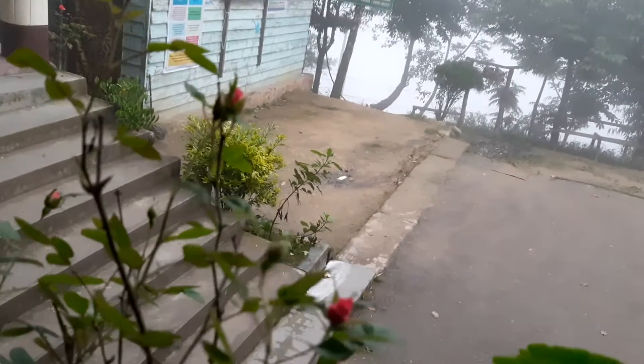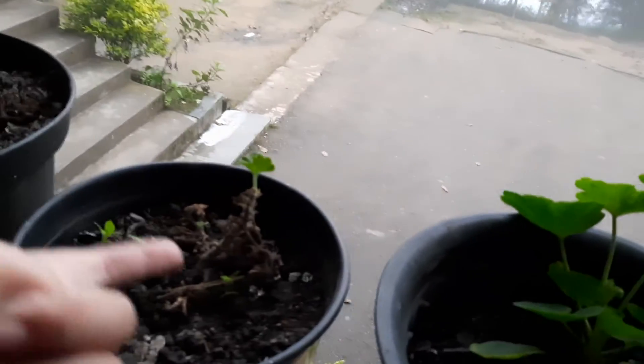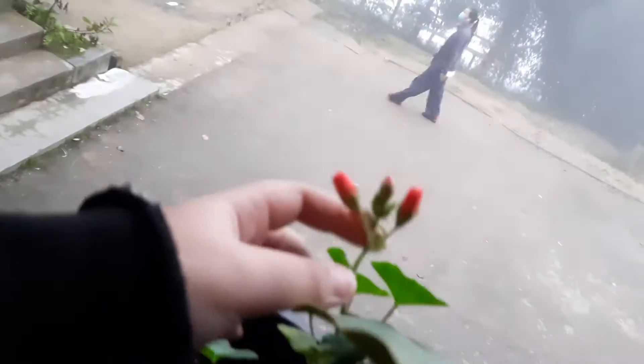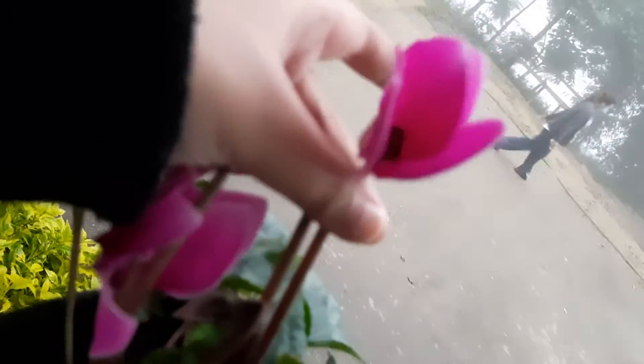These tiny roses that are about to grow. We have these green plants and we have another green plant over here, over here too. This vegetable and these red ones.